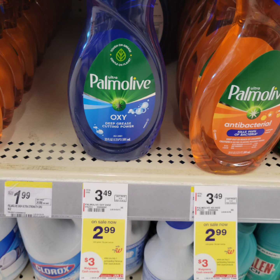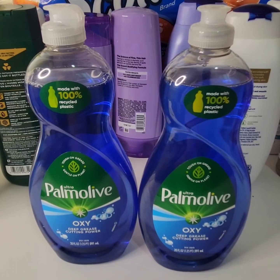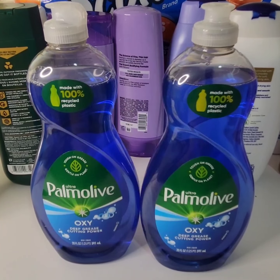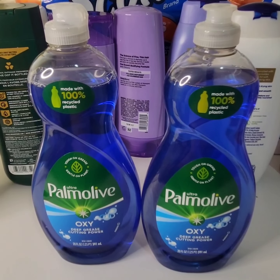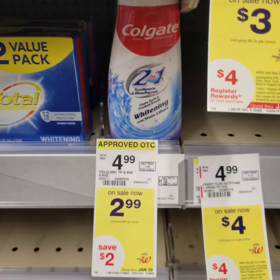Palmolive dish detergent, 20 fluid ounce, is $2.99 each. When you buy two, you get $3 Walgreens cash. There's a $0.50 digital coupon for one. Submit your receipt to coupons.com for another $0.50 rebate for your second Palmolive dish detergent. It brings the cost down to $0.99 each before tax.